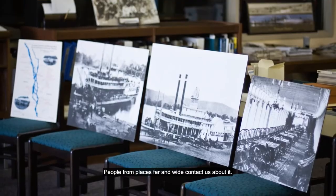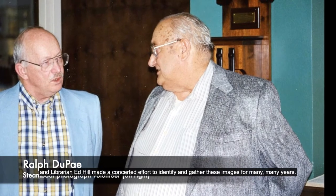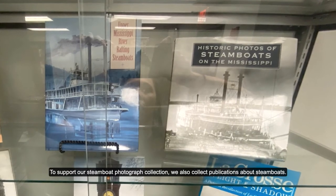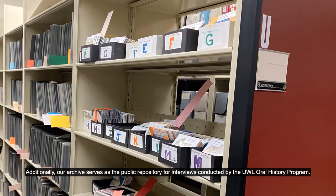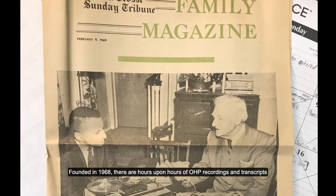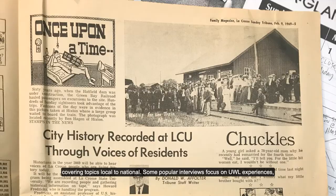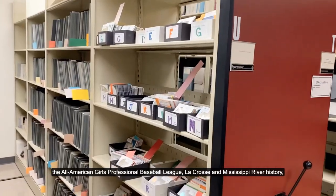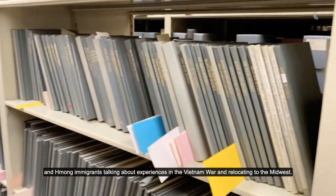People from places far and wide contact us about it. This collection came into being because volunteer Ralph DuPay and librarian Ed Hill made a concerted effort to identify and gather these images for many, many years. To support our steamboat photograph collection, we also collect publications about steamboats. Additionally, our archive serves as the public repository for interviews conducted by the UWL Oral History Program. Founded in 1968, there are hours upon hours of OHP recordings and transcripts covering topics local to national. Some popular interviews focus on UWL experiences, the All-American Girls Professional Baseball League, La Crosse and Mississippi River history, and Hmong immigrants talking about experiences in the Vietnam War and relocating to the Midwest.